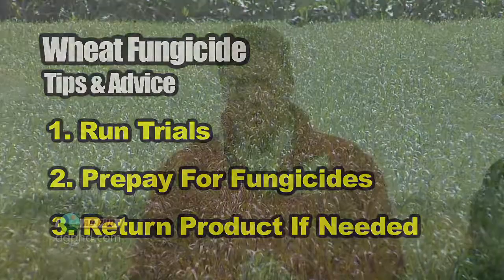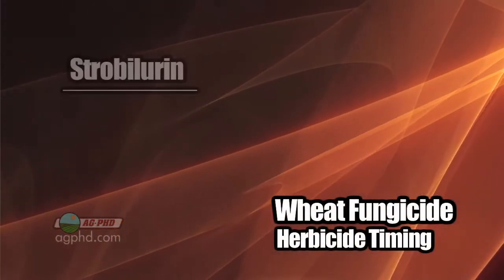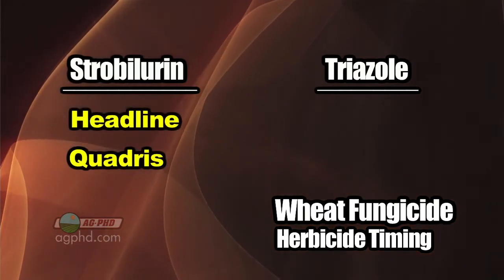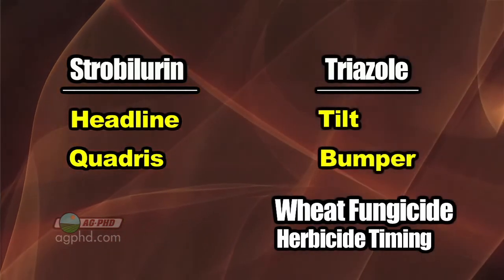What I've found too is that when you prepay for something, even if you decide you don't need the fungicide, you might need insecticide, more herbicide, or something else. Now, when we talk about the three timings — the early timing is around the herbicide timing. At that point, guys are usually using a straight strobilurin or a straight triazole. By strobilurin, we're talking Headline and Quadris.